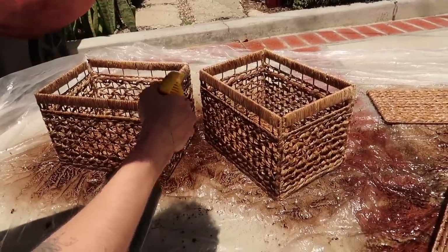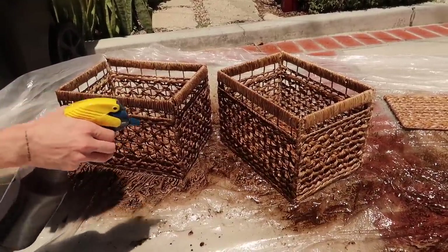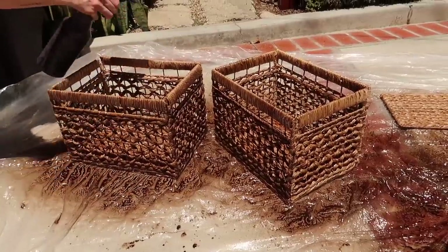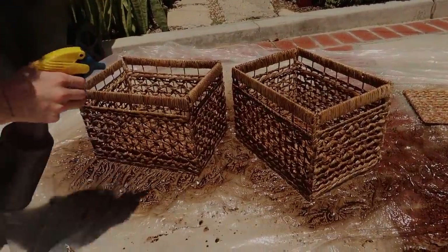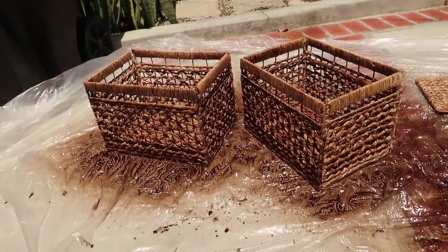I did mix together some wood stain with some water in a spray bottle and spray my baskets outside on a tarp. And they did get darker — I love the way they look. They look so good. I used a color called Special Walnut, and then as they dried outside, I went in to remove the tape.